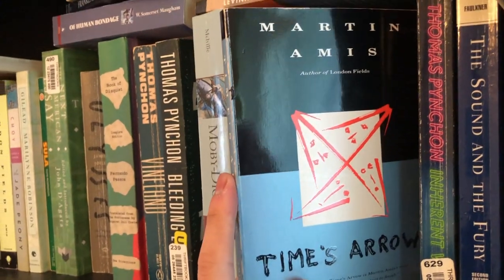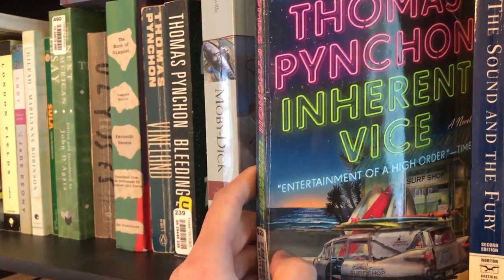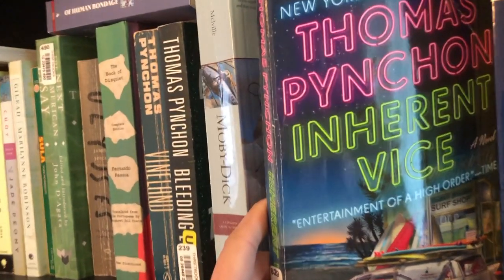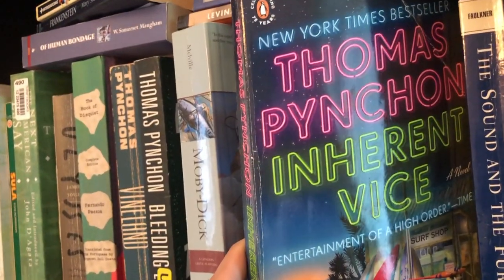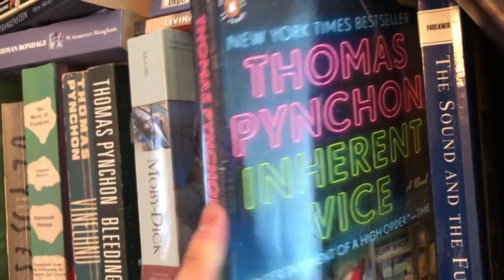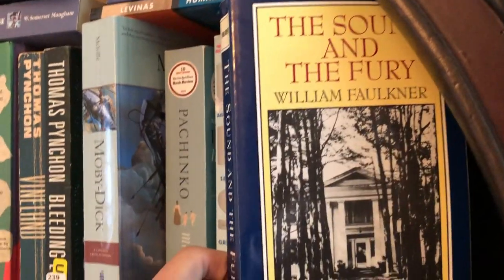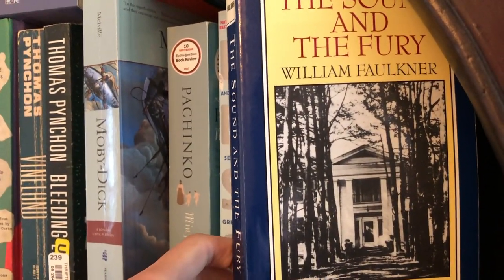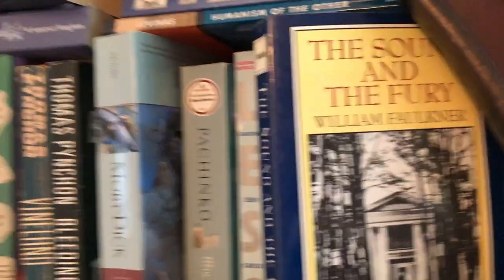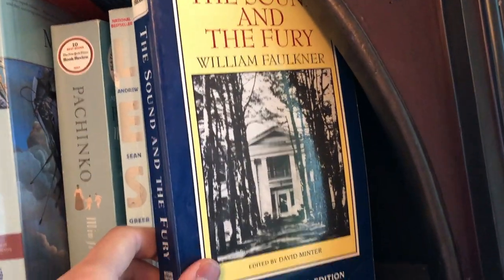This is another Martin Amis book that I haven't read — eventually I'll read it. This is Pynchon's Inherent Vice. I thought this was an okay read, and when I do finish all of Pynchon's works I will make a tier list video, but unfortunately I don't think this one will rank very high. And then my last blue book: The Sound and the Fury by William Faulkner. I really love this book and it's one I definitely intend to reread. I don't love this edition though — it looks quite dated and not attractive.